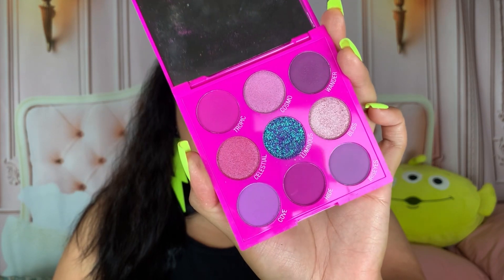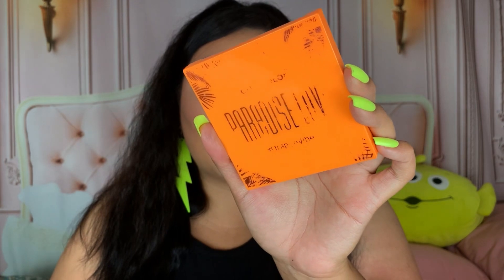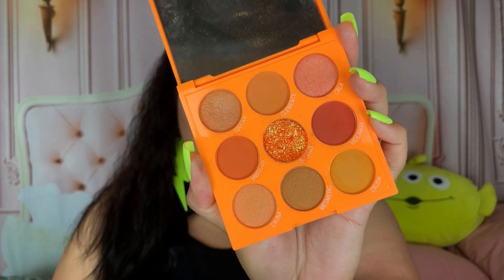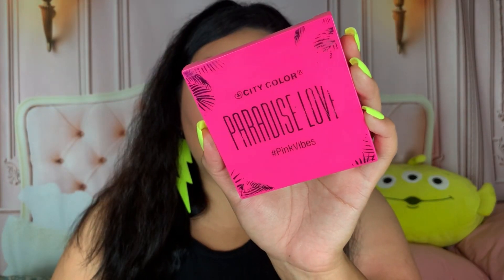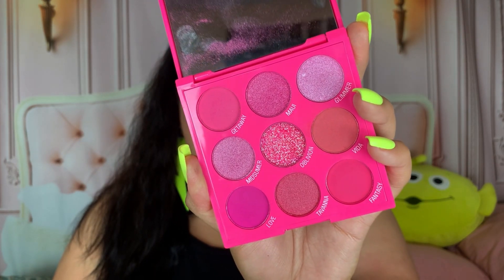Eyeshadows are 10 out of 10 — they're a little powdery but what palette isn't? I have a bunch of the little Paradise Love collection palettes. I have Purple Vibes, Green Vibes, Orange Vibes, and Pink Vibes — each comes with a glitter in the center. They're all so stunning and I did a look with each on my Instagram.